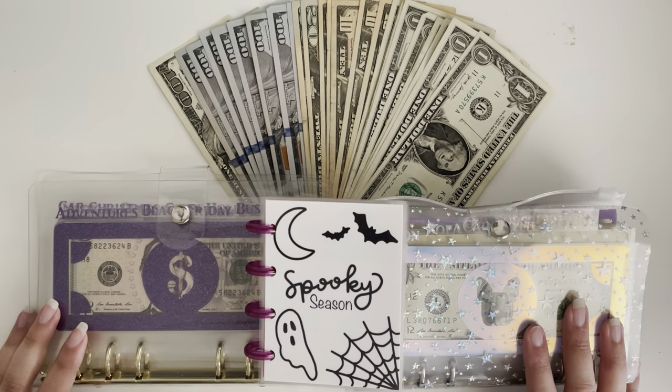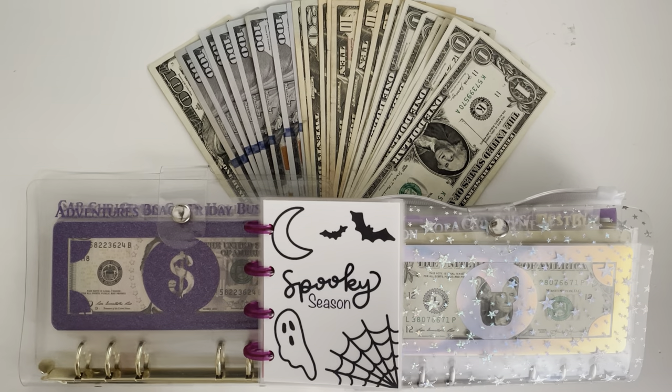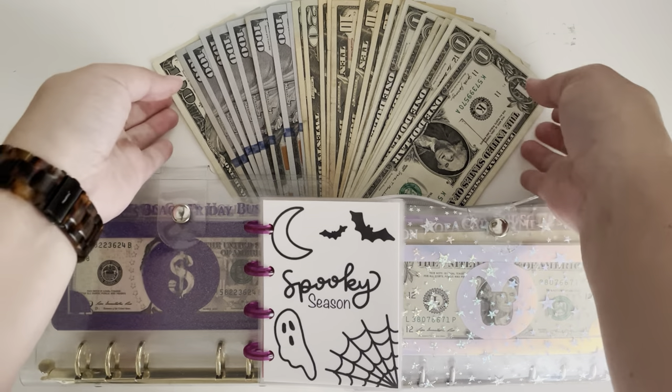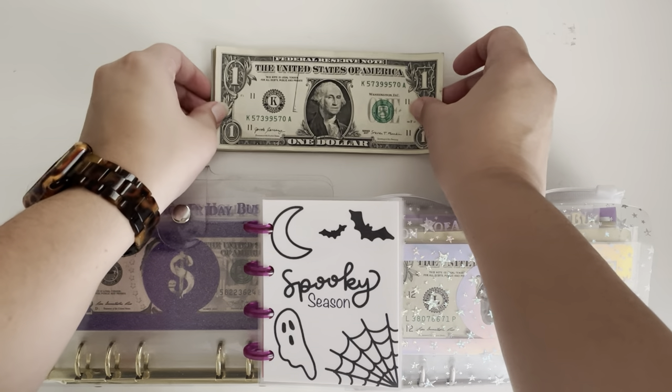Hey guys and welcome back to my channel and to another video. Today I am doing a bill switch out video. I have $1,000 here which we will count in a second.